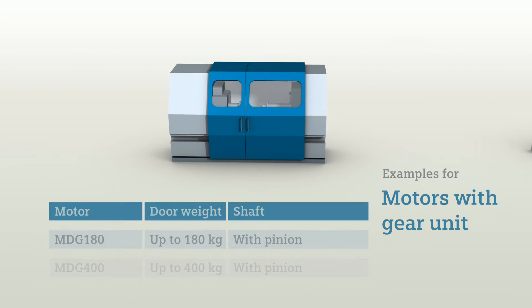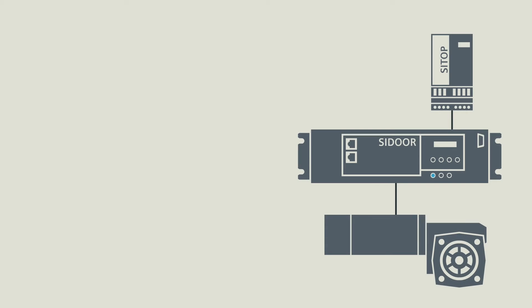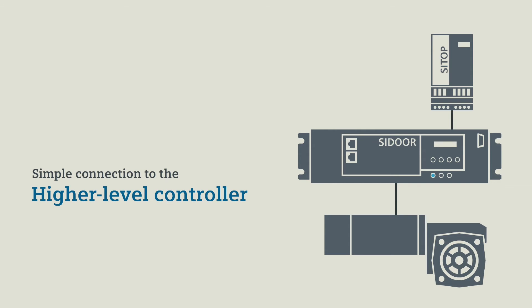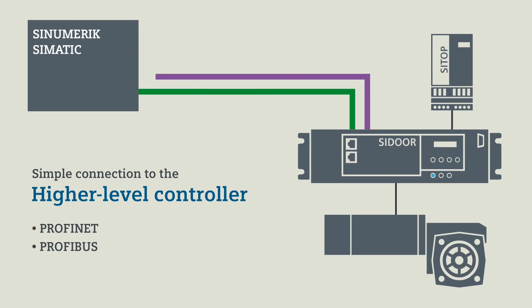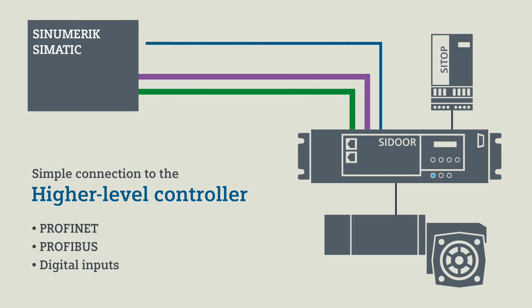If you would like to integrate C-Door controllers in your existing communication structure, that's not a problem. You implement the interface to a higher level controller, either using PROFINET, PROFIBUS, or even using the digital inputs of the C-Door controller. C-Door impresses.